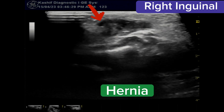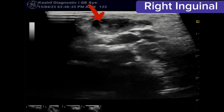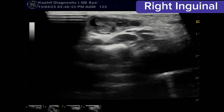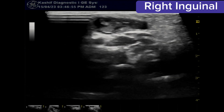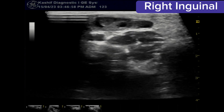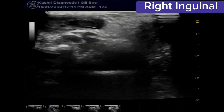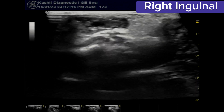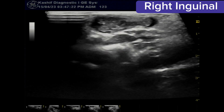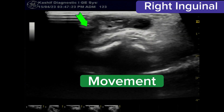Now when we focus at the right inguinal region at the site of the bulge, we can see an elongated cystic area bulging in the upper inguinal region with a defect and extending into the baby's belly. This is a right inguinal hernia and it is movable as the baby cries.